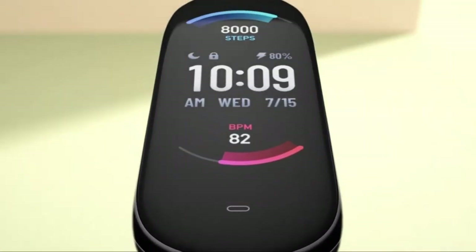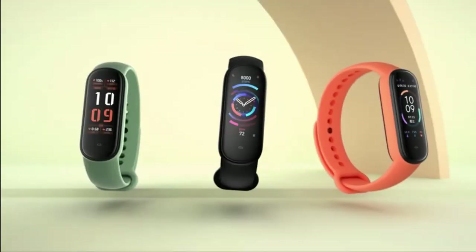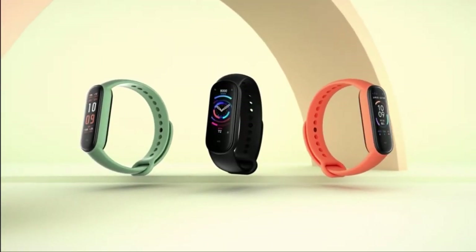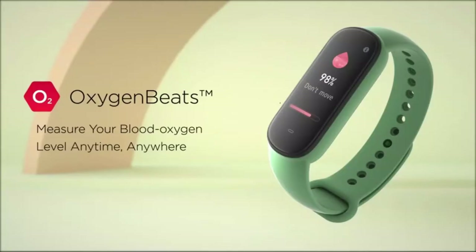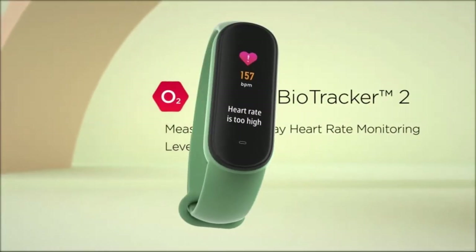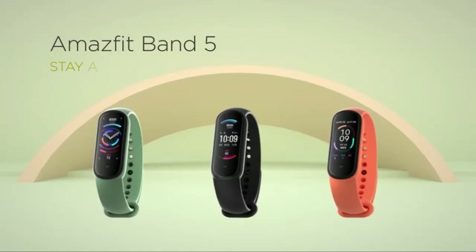At number 2, the Amazfit Band 5 Activity Fitness Tracker lets you chat with Amazon Alexa directly on your wrist. You can ask Alexa questions, receive translations, set alarms and timers, check the weather, manage smart devices in your home, and much more.